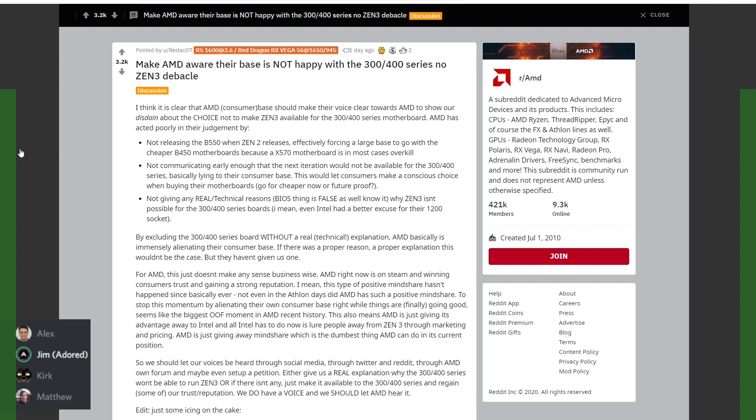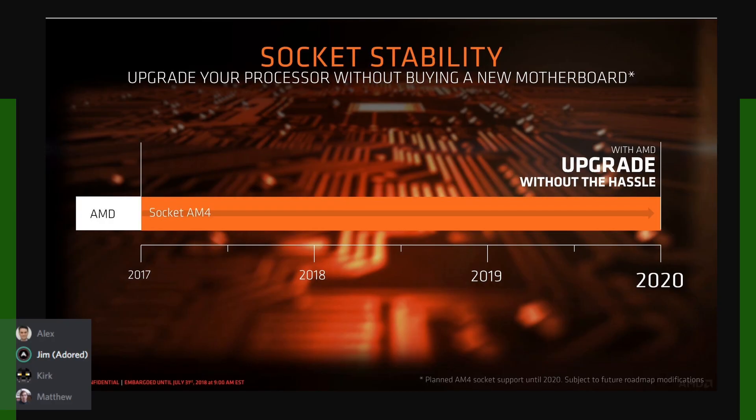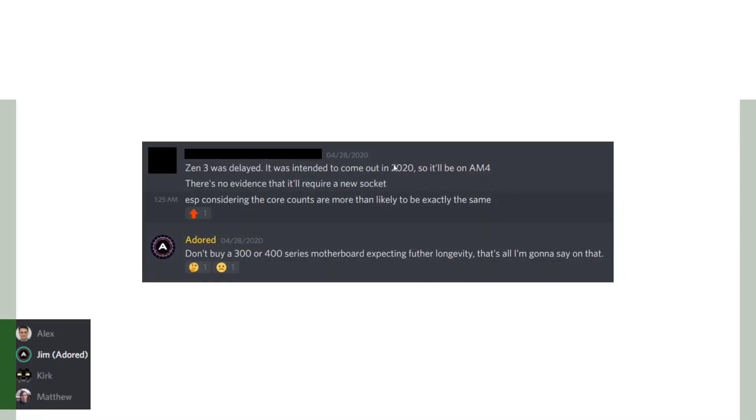I got an email from AMD — embargo: AMD Ryzen Desktop Update — in early April asking if I'd be interested in a call and if I'd accept the embargo date. On April 21st, the tech press took that call. During the call we were told about the CPUs and that Zen 3 would only be compatible with 500-series motherboards and up. We had to hide that information from viewers and readers for over two weeks until the embargo ended on May 7th.